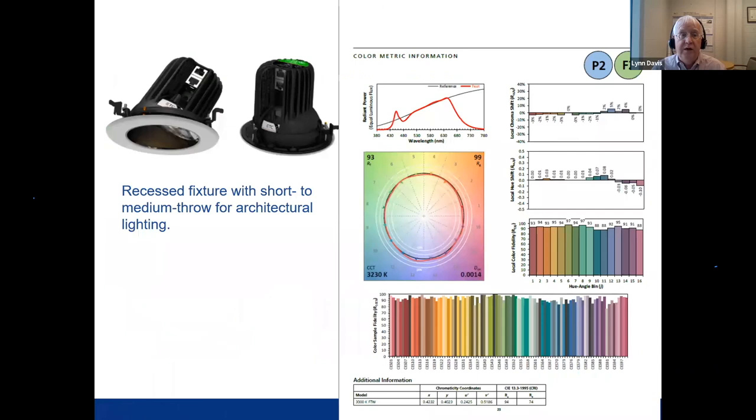Fixture manufacturers will have TM30 reports — either in TM30-18 or TM30-20 format depending on when cut sheets were made. Here is a typical cut sheet for a recessed fixture with short-to-medium throw for architectural lighting. You can see all the elements discussed today: the spectral power distribution, the color vector diagram, color fidelity values for all 99 color evaluation samples, local hue shifts, chroma shifts, and PVF values for this particular lamp — giving a great amount of information on color rendering at a glance.